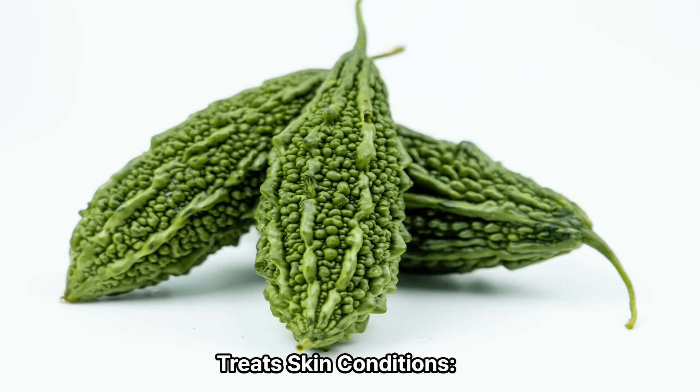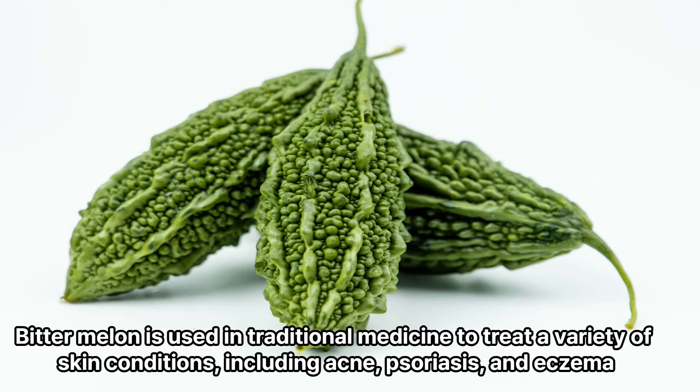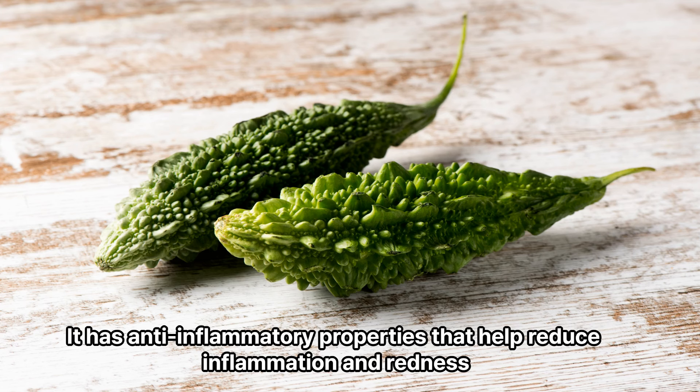7. Treats skin conditions. Bitter melon is used in traditional medicine to treat a variety of skin conditions, including acne, psoriasis, and eczema. It has anti-inflammatory properties that help reduce inflammation and redness.